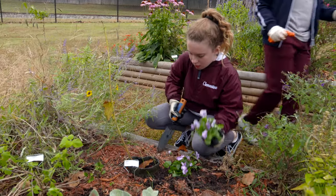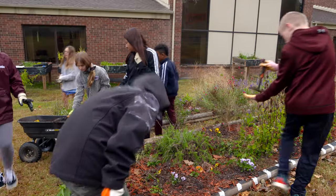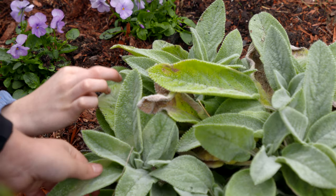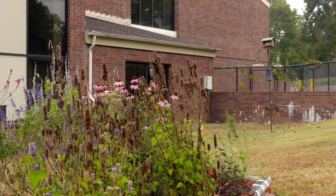So what grade are we talking about here? These are fifth graders. How long has this garden been here? This is our third year. We've learned a lot — we've killed a lot of plants, but we've learned a lot. We try to get as many milkweed in the bed so that we can attract the butterflies, because that's part of the curriculum for science in fifth grade.